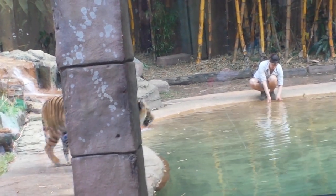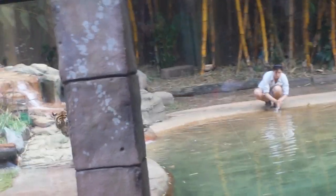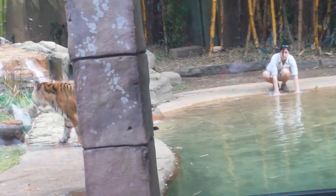They do move through the water quite quickly. They're built to kill their prey, and they're very, very good at it. They're an apex predator — top of the food chain.